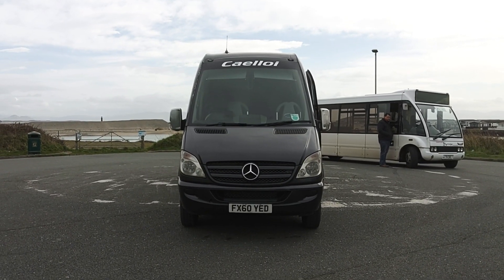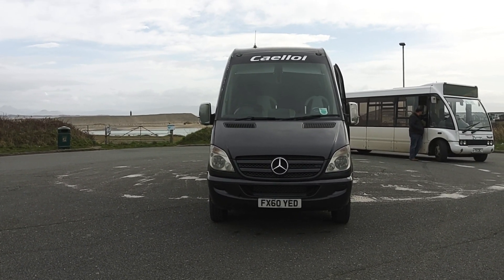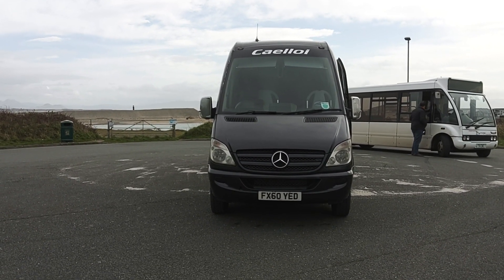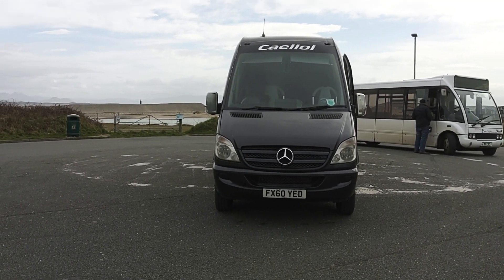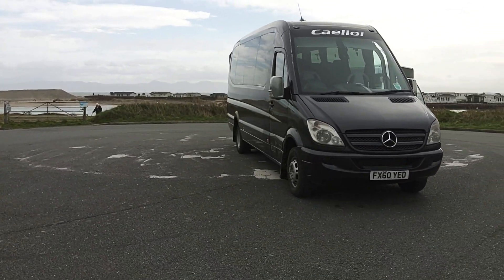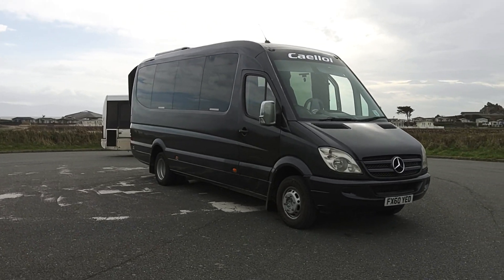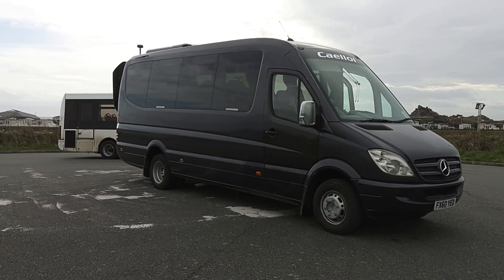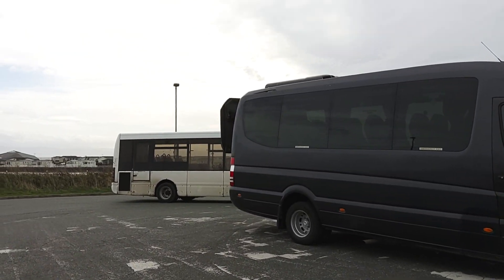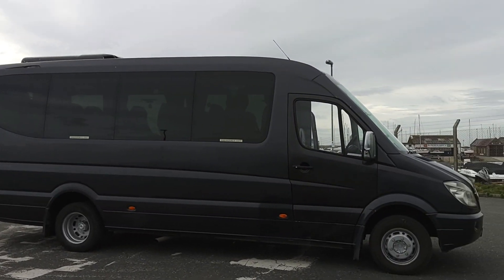Here we have a 2010, on a 60 registration, Mercedes-Benz Sprinter 515 CDI Furky Sirocco 16-seat mini-coach. This vehicle is operated by Cattloy Motors down in Perthely, North Wales, finished in this gunmetal grey metallic.